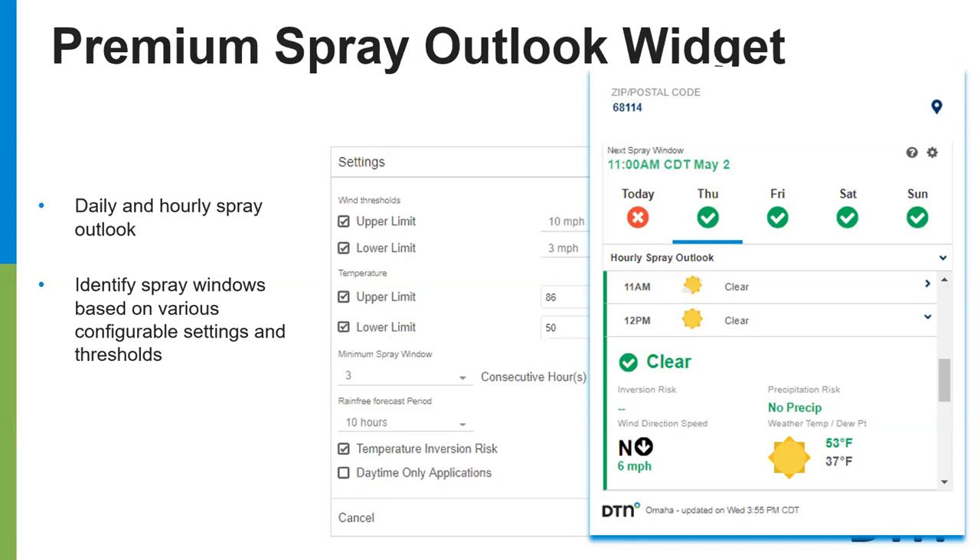For any herbicides or pesticides going out, even those not subject to inversion risk — especially when people are logging applications — gauging wind speed, temperature, and other conditions helps provide a better window to keep you and others safe when you're out there applying product. Feel free to ask questions when we get to those segments.